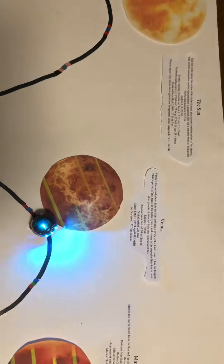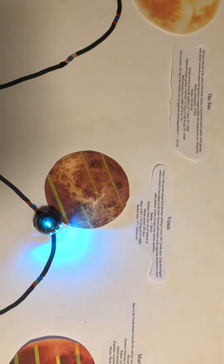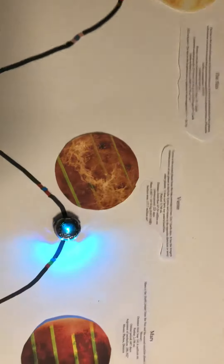Following Mercury, we head up to Venus. Venus is the second planet from the sun. It orbits every 224 Earth days.